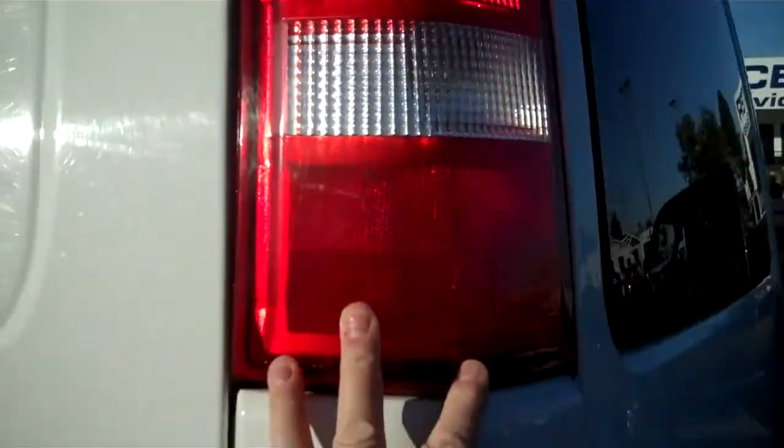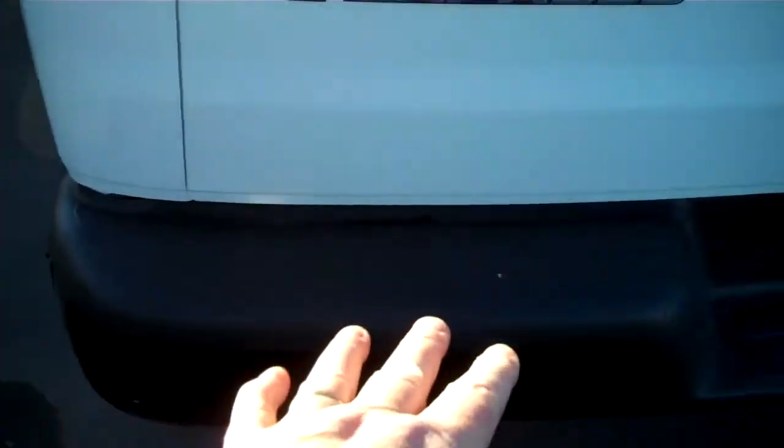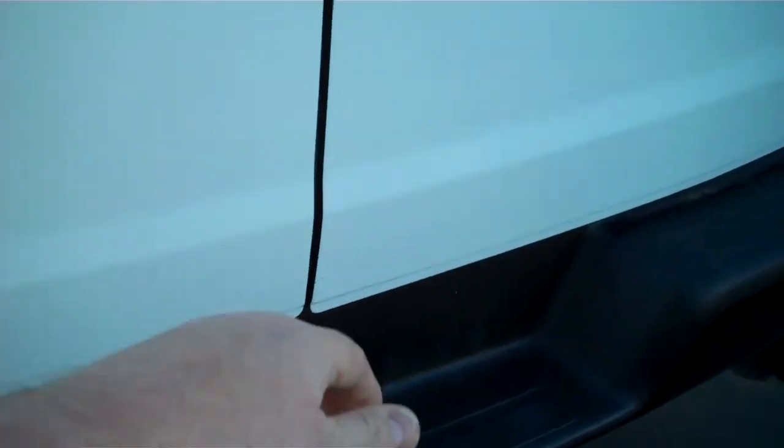Wrap-around high mount tail lights for safety, non-slip rubber soled bumper.